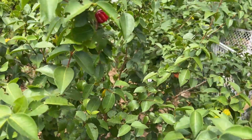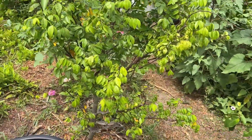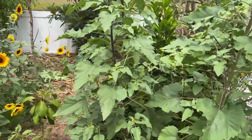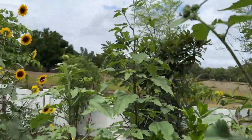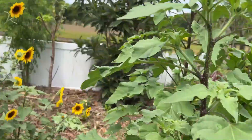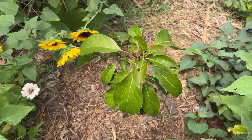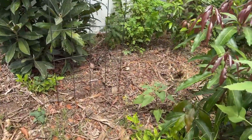Right here we have another star fruit — this is the dwarf Hawaiian variety. Going through here we have some sunflowers — as in my recent sunflower video, sunflowers are all over the place. Right here we have a day avocado, though something keeps eating the leaves — maybe the chickens.